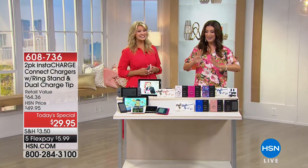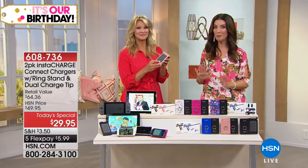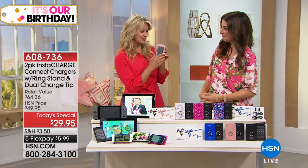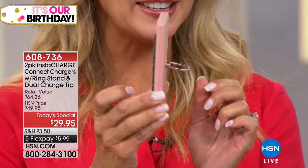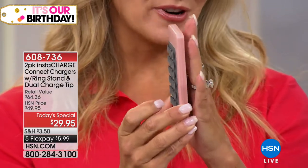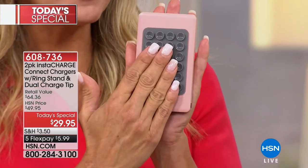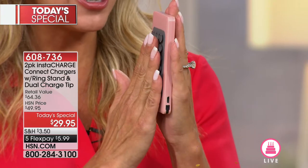Leah Little is here to tell us all about it. This is so cool — all new, all improved design for InstaCharge. We've never seen suction cups before, and we've never seen the ring holder on a charger before, which also acts as a stand. So if you're watching video or doing FaceTime, you can adjust that little holder to act as a stand, and of course you can use it as a ring to hold the charger itself. Then whatever device you're using suctions right on here.